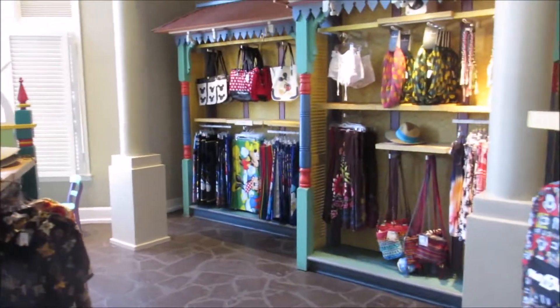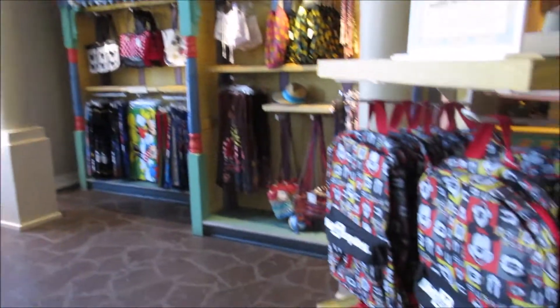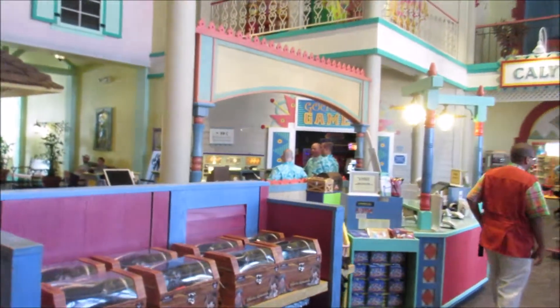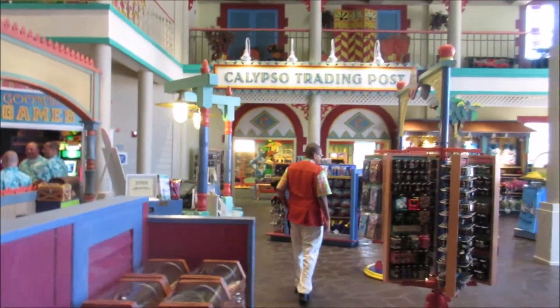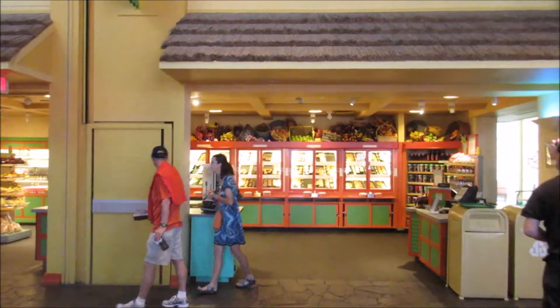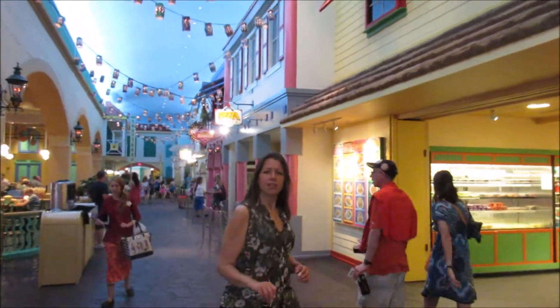You enter through a little gift shop. They have a bunch of obviously park stuff and hotel stuff and Caribbean stuff because it's the Caribbean Beach Resort. There's an arcade over there. Looks like a bigger store over there. And this way is the food court. Looks like they have a whole bunch of pastries and stuff for breakfast. And a pizza place.